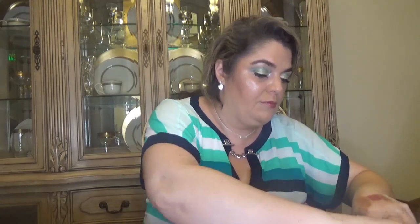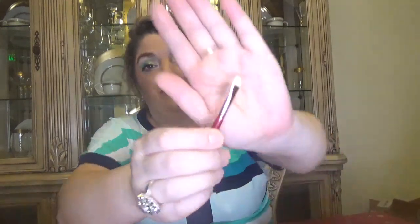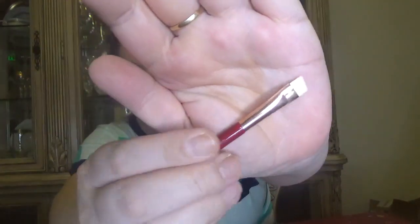For day number fourteen we have another tiny brush — quite hard to take out. It's an angle brush, another travel size.